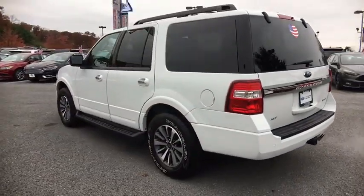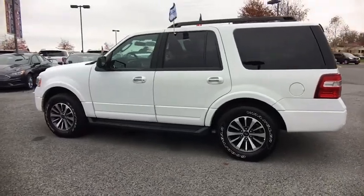Four-piece floor mat set. If you like it online, you'll love it in your driveway. Take it for a spin today.